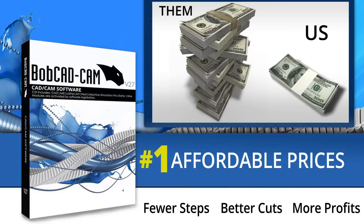Whether it's mill, lathe, wire, router, water jet, plasma, engraving, burning, or laser — Bobcat delivers the highest value at the lowest price.